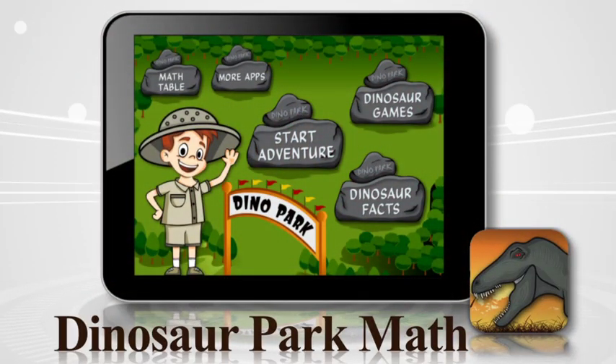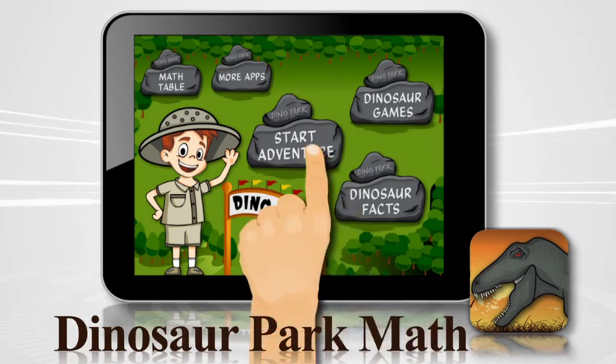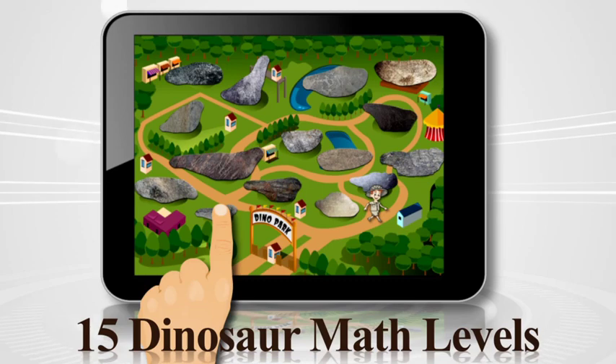Welcome to Dino Park. I'm junior paleontologist Pete. I really need your help to finish the dinosaur exhibit so we can open the park. Select start adventure and we'll work together to uncover the dinosaur fossils. Select the fossil to begin the adventure.